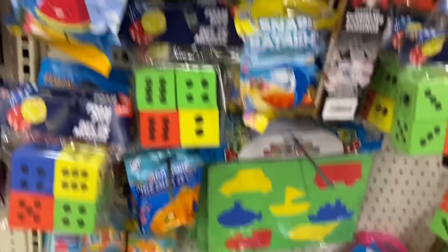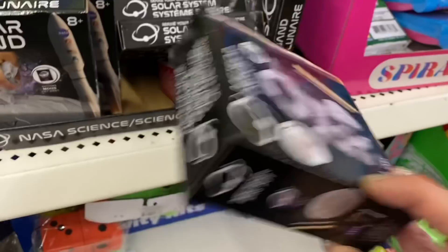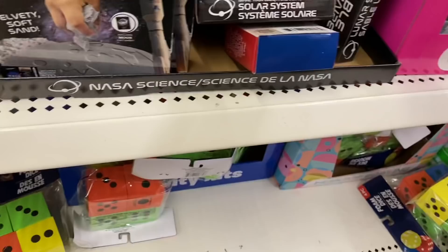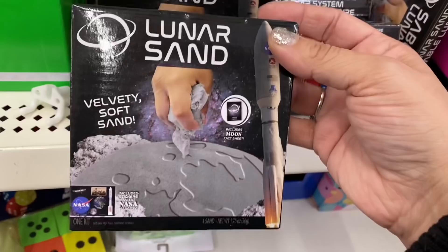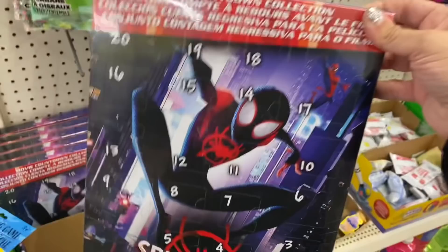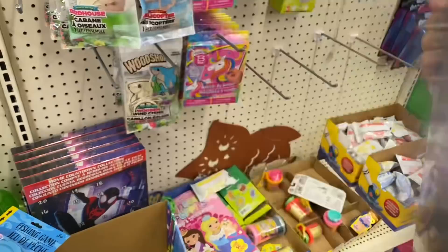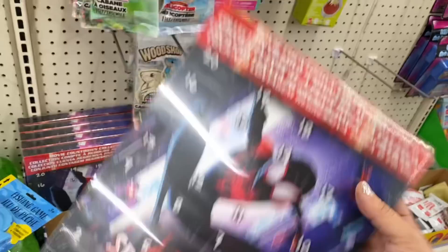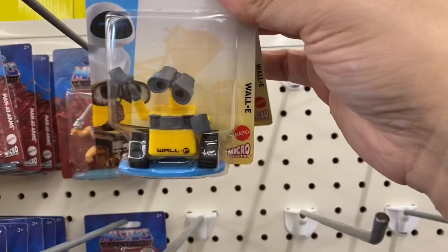And these meteor dig kit — build your own solar system, lunar sand. These are very cool, NASA science. And look at these — countdown to the movie Spider-Man Into the Universe, giving you 20 days of cool advent items. Absolutely amazing.